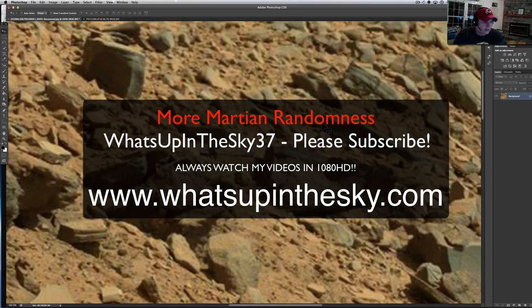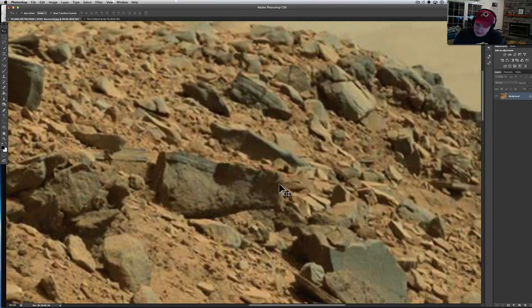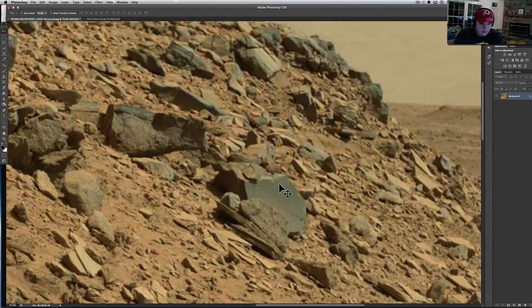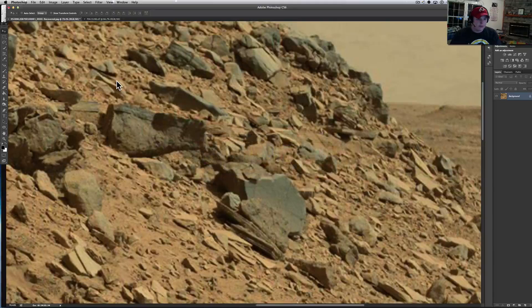What's going on YouTube? It's your buddy Will from the What's Up In The Sky 37 channel, or online at www.whatsupinthesky.com. And you were looking at another Curiosity Rover photo. This one's from Sol 528. Here's the picture right here — you can find it below. I will type it all in the description so you don't have to type all this stuff in. Just click the link under the description and it'll bring it right up.